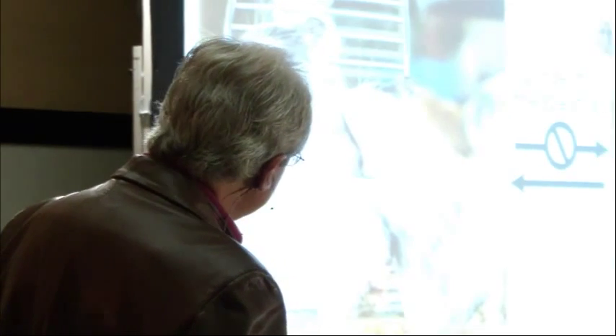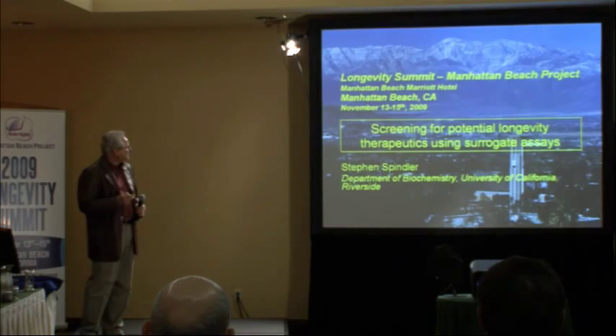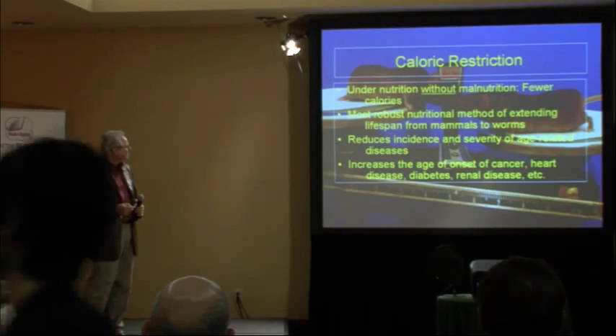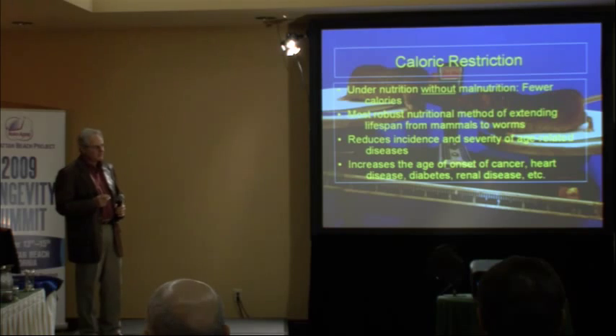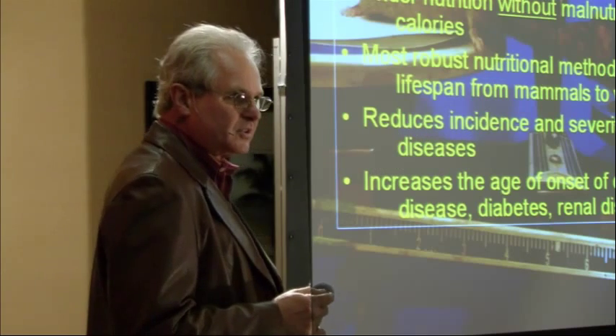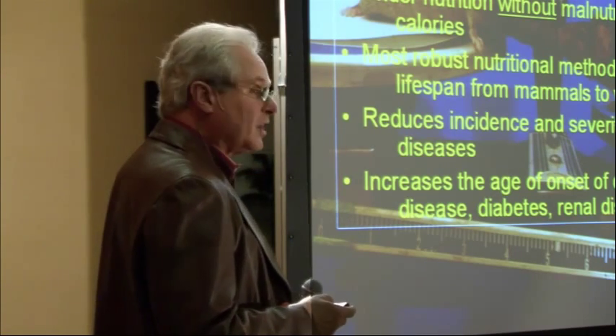I'm going to talk about the work done in my lab and about calorie restriction. Our overall goal is not to go from here to here, but to go from here to here. Calorie restriction is probably the oldest and best-understood paradigm — and the only widely studied nutritional paradigm — for slowing the rate of aging, though it's not the only one.